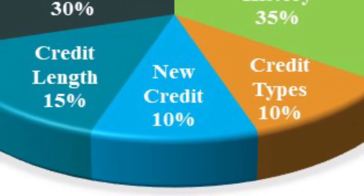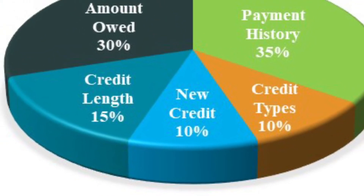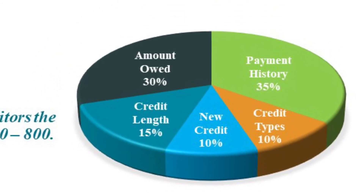Next up is another 10% for new accounts. Let me caution you that any new accounts opened in a short amount of time is kind of a red flag to the underwriter.